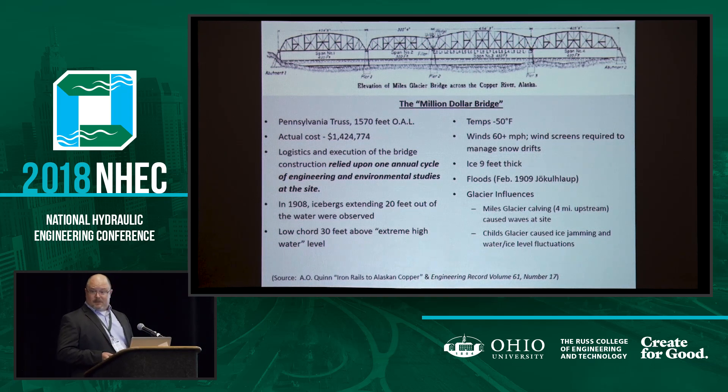They learned things during construction. When you have a bridge project near a glacier and you have nine feet of ice thickness, there's still flow underneath the ice. That glacier has a tendency to move and surge, and as it did that, it was breaking up the ice layer and actually causing an obstruction of flow. The ice layer at the bridge site was going up and down and they had to adjust their false work accordingly. And upstream at the Miles Glacier, if there was a large calving event, that could propagate a wave all the way down to the bridge site.